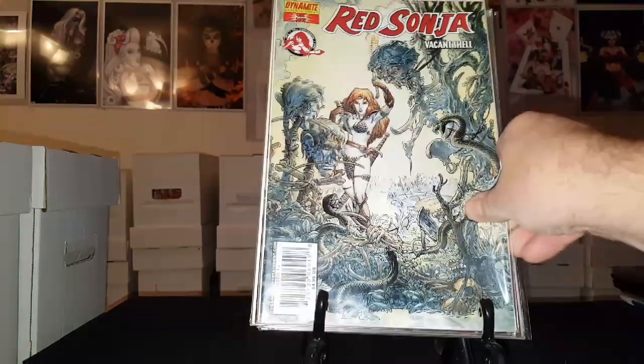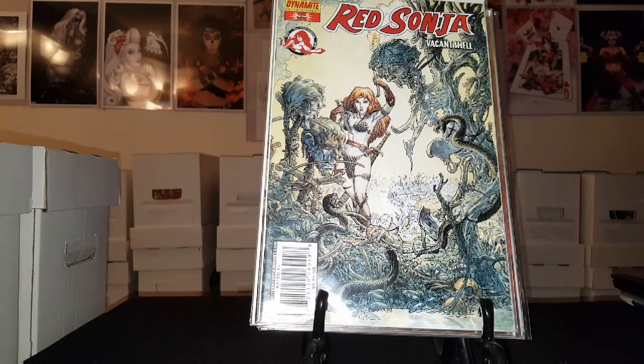And Red Sonja: Vacant Shell. But that is it, guys — almost fourteen minutes of nothing but pure Red Sonja goodness. Hope you guys enjoyed this video. Remember to like, thumbs up or thumbs down, for more 'What's in the Short Box' videos. It's a junkie, and I'm out. Peace.